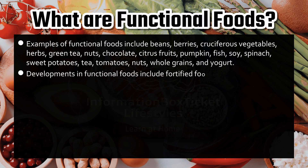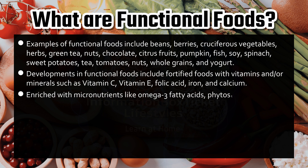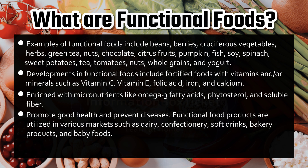Developments in functional foods include fortified foods with vitamins and/or minerals such as vitamin C, vitamin E, folic acid, iron, and calcium, enriched with micronutrients like omega-3 fatty acids, phytosterol, and soluble fiber, to promote good health and prevent diseases. Functional food products are utilized in various markets such as dairy, confectionery, soft drinks, bakery products, and baby foods.